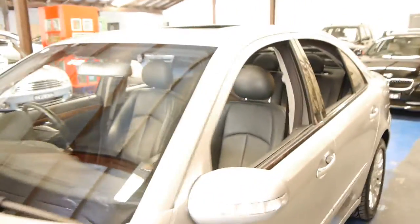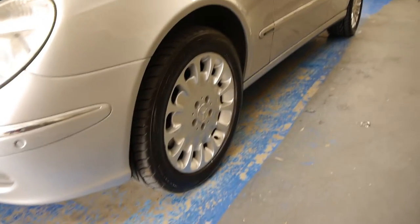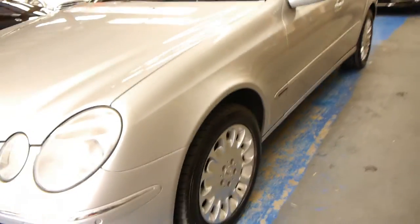It's registered until the end of 2015. All the tyres are in excellent condition — near new condition I would say. And the same goes for the wheels.